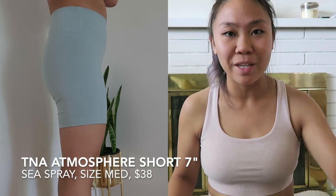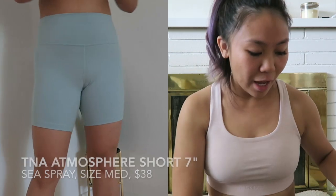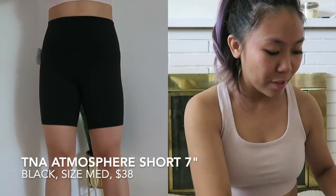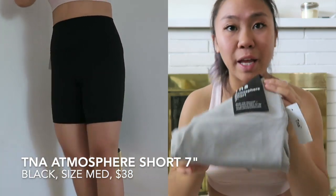Moving on to TNA. This all started because last year I bought a pair of bike shorts by TNA — the Atmosphere seven-inch shorts. If you watch my videos, you always hear me raving about them. I have tons of pairs now: one black pair that's now in the wash, so I repurchased a new black pair, then I got an olive pair and this beautiful sky blue pair. And then recently I also bought this light gray, kind of steel gray-bluish pair. The atmosphere short is kind of what sparked my idea for this video, and I can say I a hundred percent love the atmosphere shorts.